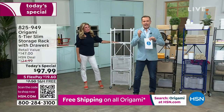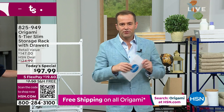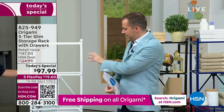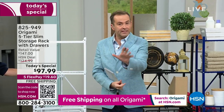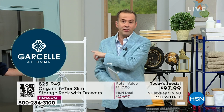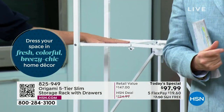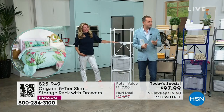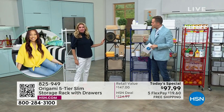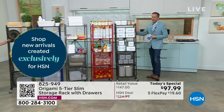If you know you want the white, order before you go to bed. White is outselling the other colors four to one and blazing a trail. Black and bronze are the other two colors doing the best. The bronze looks really good with wood tones.